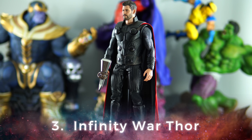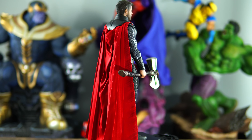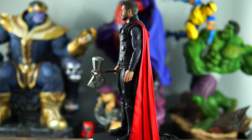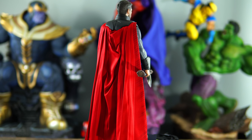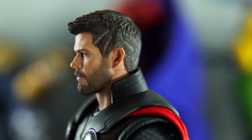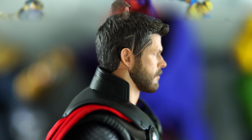Coming in at number three is the God of Thunder himself, Thor from the Infinity War movie. Infinity War Thor is the ultimate Thor to own because he comes with a great number of accessories along with some really cool light-up features. I love the swappable arms that come with the figure, making it feel like you're getting two versions of Thor — a Ragnarok version and an Infinity War version. The light-up features include light-up eyes activated by shining a black light over the head sculpt — a little gimmicky but I love that Hot Toys is being innovative. The head sculpt is a major improvement from the Ragnarok version and definitely captures the likeness of Chris Hemsworth. This is a must-own for Infinity War or Marvel fans.